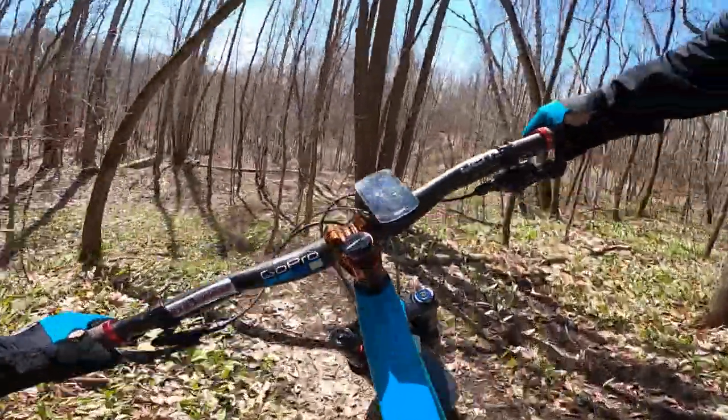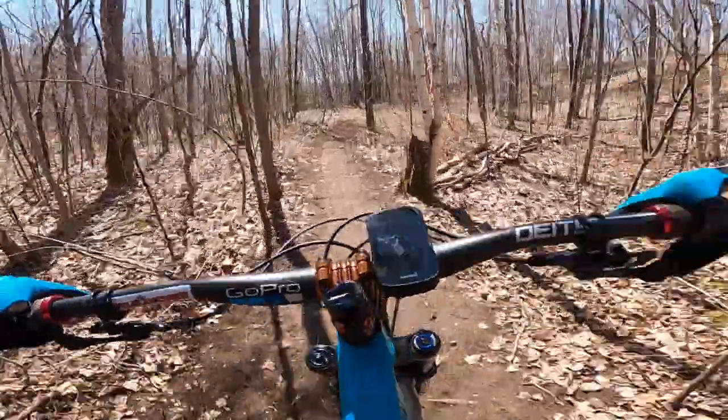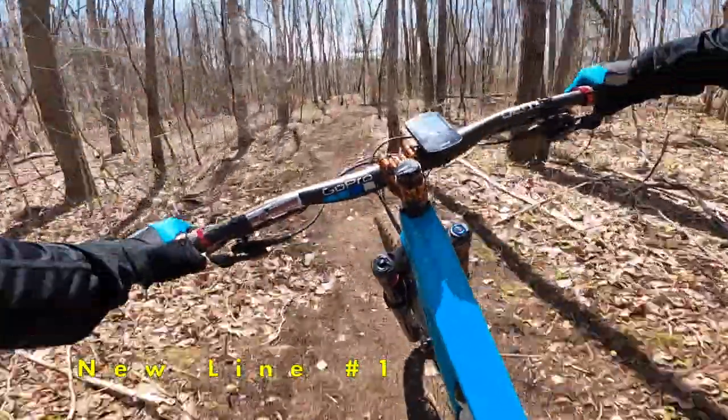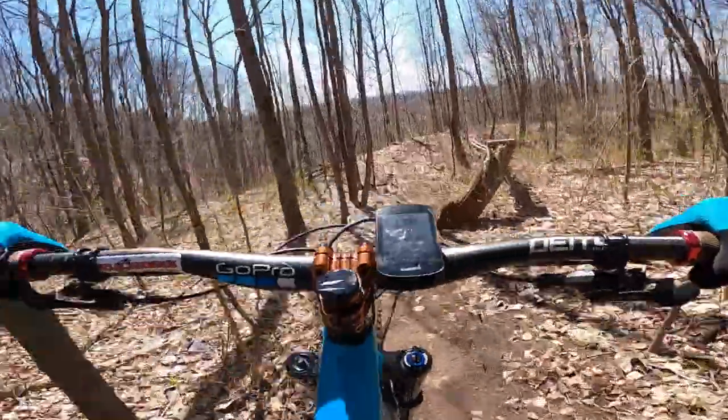And into the two little steeps where we'll hit our first new line right here. We go straight through the bush now - you had to go all the way around before, this is nice. Little caution there and back into the normal part of the trail.